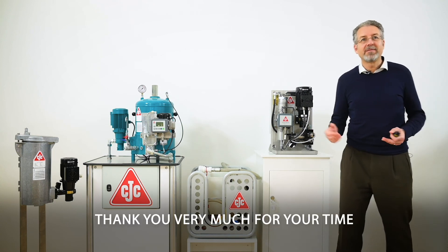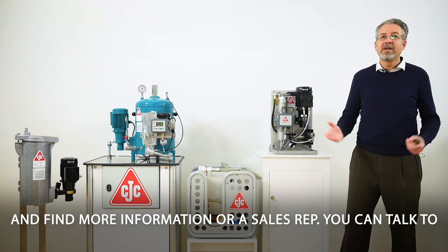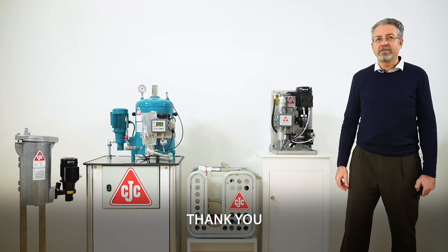Thank you very much for your time. My name is Stefan Neumann — go visit ctc.dk and find more information, or find a sales representative you can talk to. Thank you.